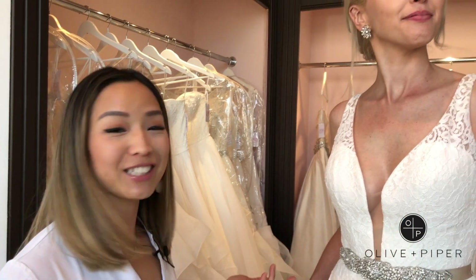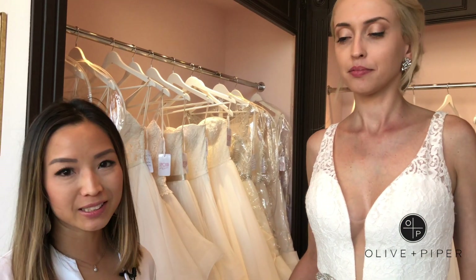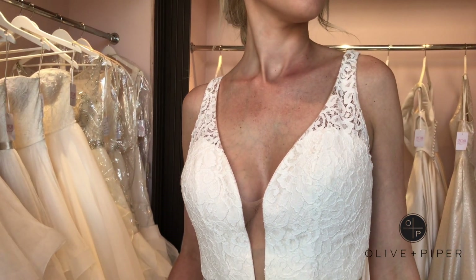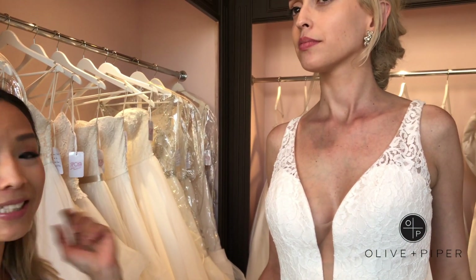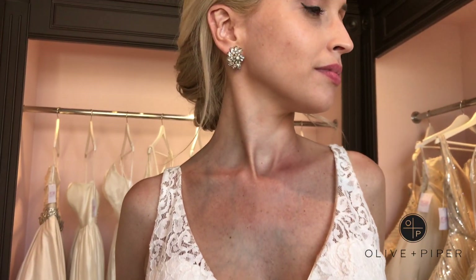To dress up this beautiful lace dress, we went with a pair of earrings and a set of bracelets. Because the straps here are a little bit thicker, we didn't want to overpower the top bodice area with a large statement necklace. So for this, you can either wear no necklace at all or just a small pendant. In this case, we went with no necklace and chose a bigger statement earring.